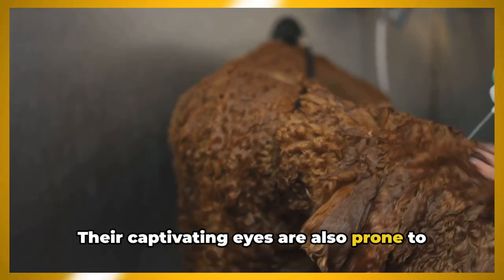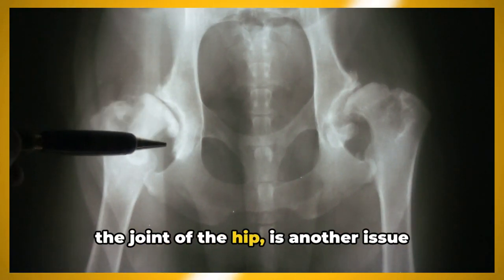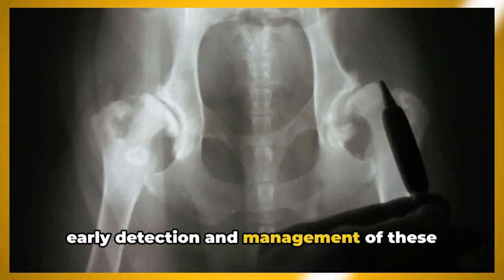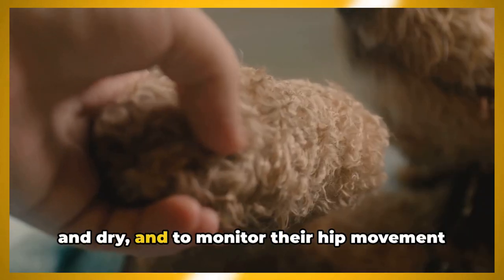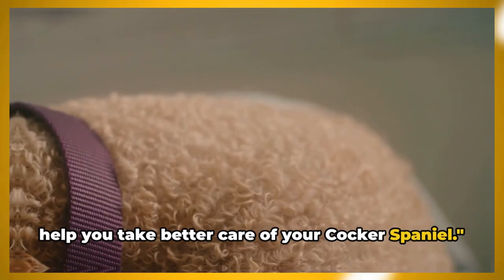Their captivating eyes are also prone to concerns like cataracts and glaucoma. Hip dysplasia, a condition that affects the joint of the hip, is another issue that can arise in this breed. Regular vet checkups are crucial for early detection and management of these health issues. It's important to keep their ears clean and dry and to monitor their hip movement for any signs of discomfort.